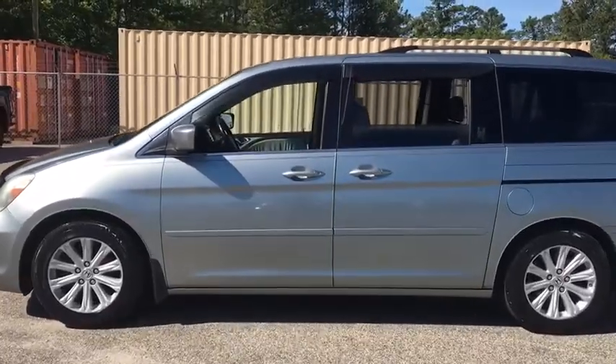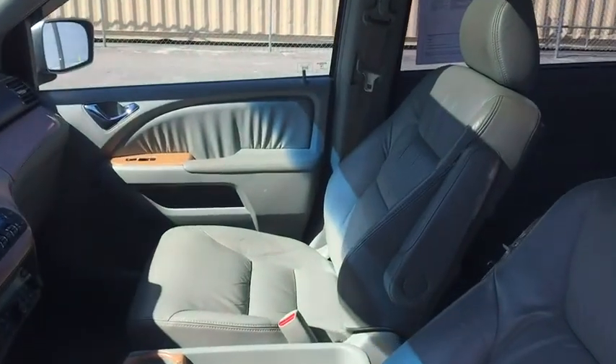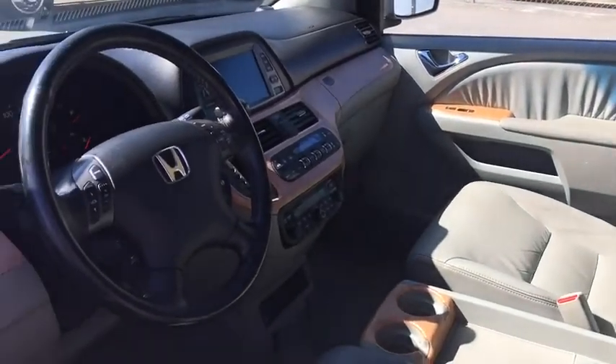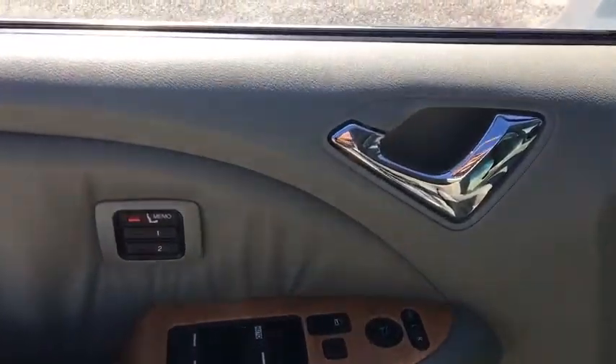Traction control, dual airbags, leather-wrapped steering wheel, alloy wheels, power steering, four-wheel disc brakes, compass, CD player, electronic stability control, fog lights, heated front seats.